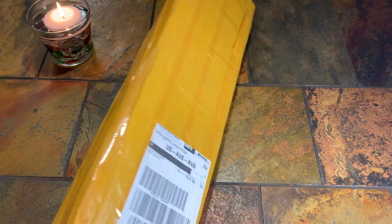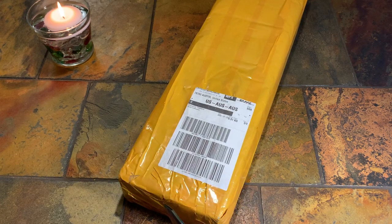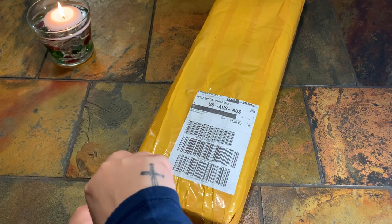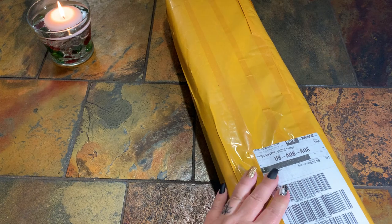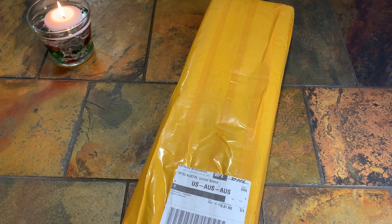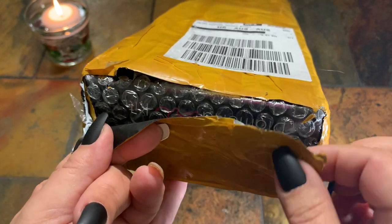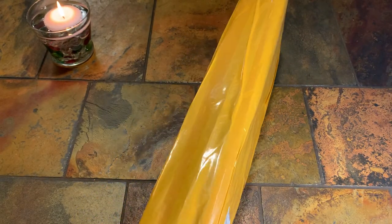I don't even know where to start! Okay, so it looks like this yellow tape is over bubble wrap. You can see this is just tape here — they taped all the way around the box and then there's a layer of bubble wrap. Let's continue opening this.